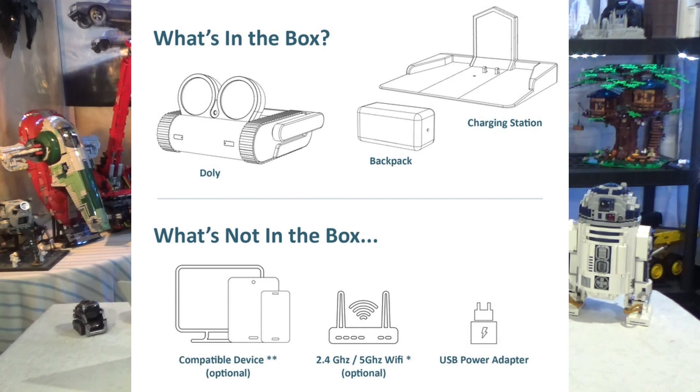As a bonus, if the campaign reaches $500,000 US, a software development kit — SDK — will be available, so developers can create things like eye expressions or specific movements. What's in the box: you get Dolly, the backpack, and the charging station. The design makes it obvious that Dolly will be able to go to the charger by himself.